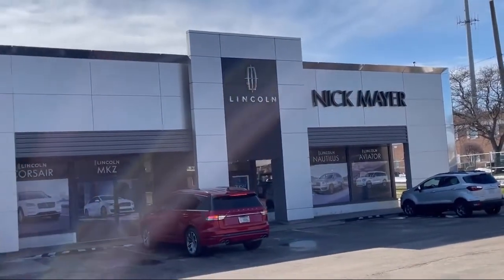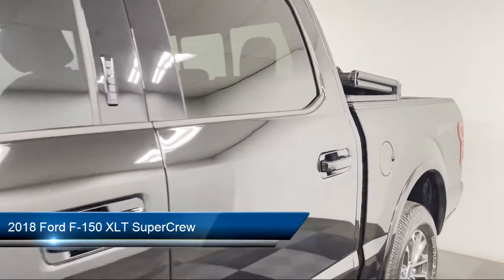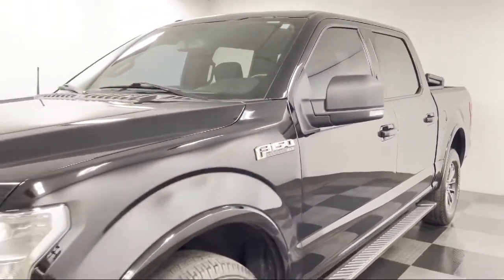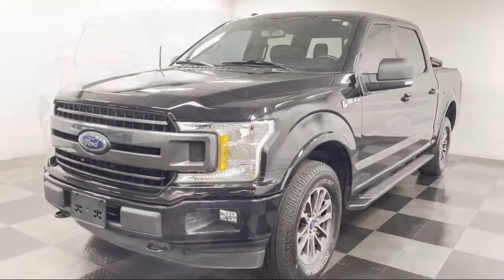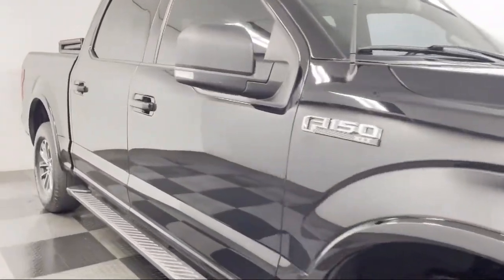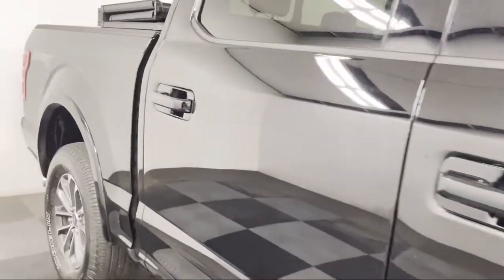Welcome to Nick Mayer Lincoln Mayfield, and here's a look at another one of our great vehicles from our inventory. It comes equipped with sliding rear window, Apple CarPlay and Android Auto, power sliding rear window, keyless entry, dual front side impact airbags, alloy wheels, fully automatic headlights, XLT power equipment group, split fold-down rear seat, and XLT sport appearance package.